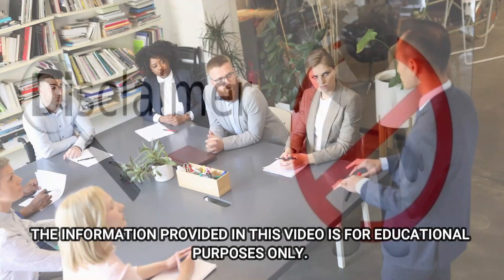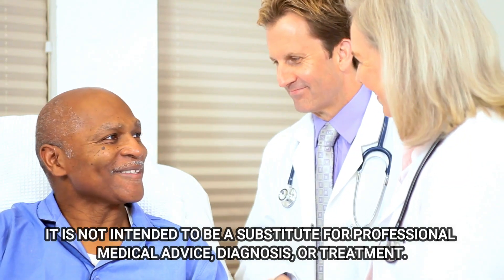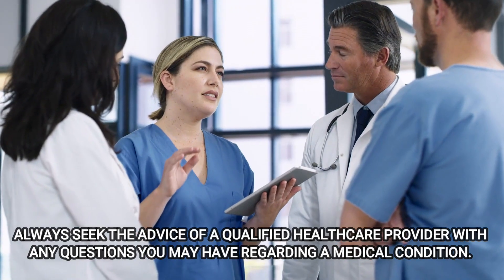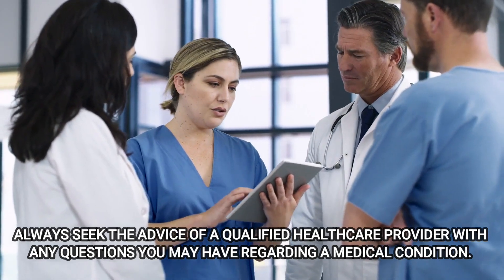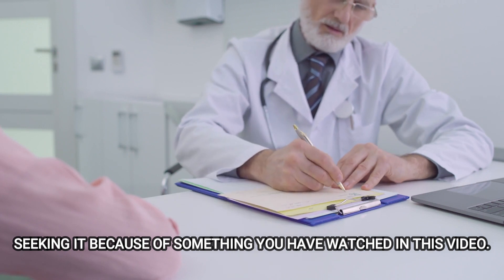Disclaimer: the information provided in this video is for educational purposes only. It is not intended to be a substitute for professional medical advice, diagnosis, or treatment. Always seek the advice of a qualified healthcare provider with any questions you may have regarding your medical condition. Never disregard professional medical advice or delay in seeking it because of something you have watched in this video.